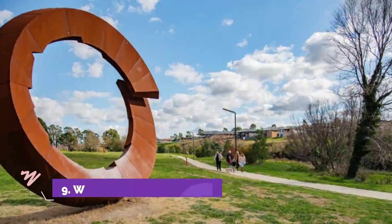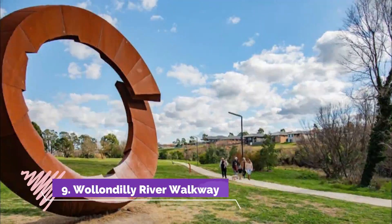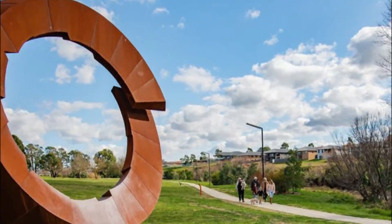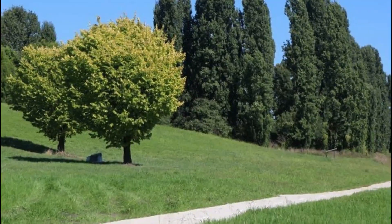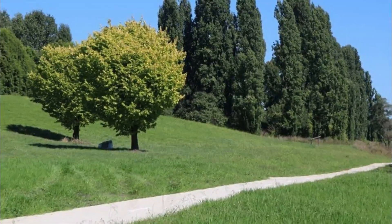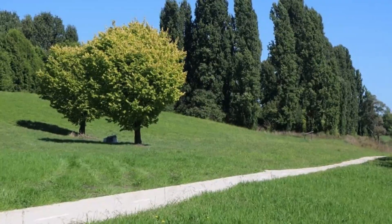Number 9: Wollondilly River Walkway. The Goulburn Mulwaree Council has taken a lot of care to open the beautiful green banks of the Wollondilly River up to the public. There's a bike-friendly paved track along four kilometers of the riverbank in Goulburn, between Marsden Weir in the west and the Tarlow Street Bridge in the east.